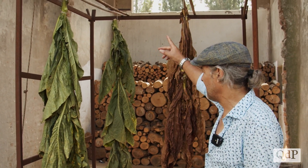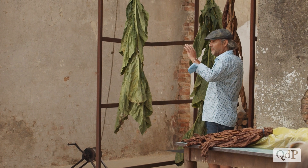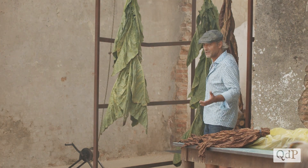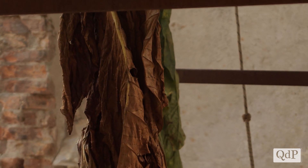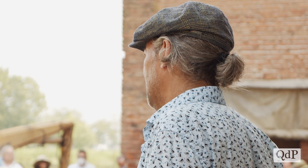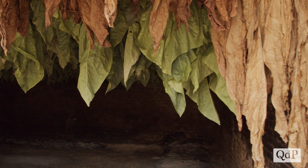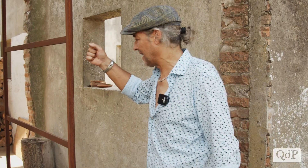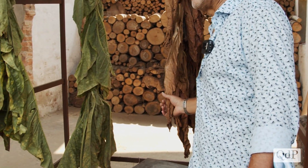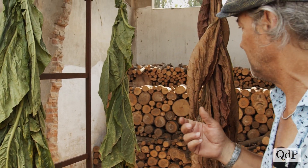Dentro agli essicatoi le foglie sono appese su un'impalcatura di legno, prendono colore grazie al fumo e all'umidità. Fino a ottobre-primi di novembre le foglie saranno tutte essiccate, quasi impercettibili, perché andando a toccarle si romperebbero: sono tutte essiccate forte.